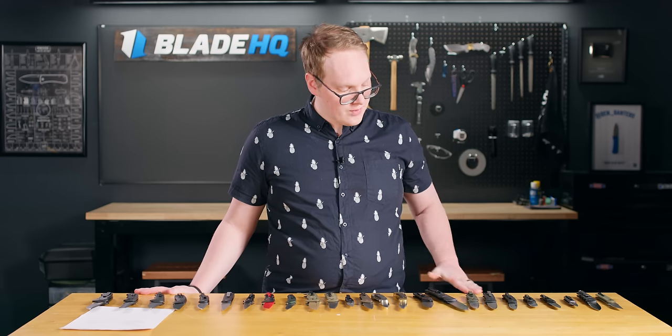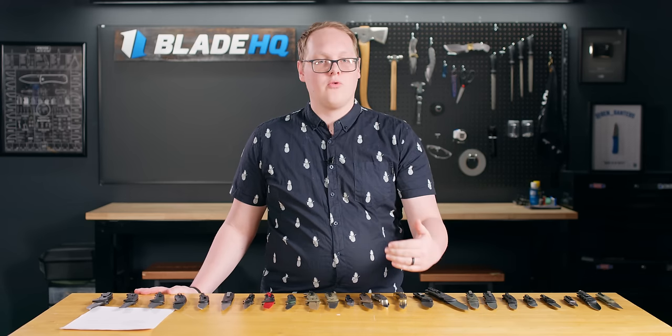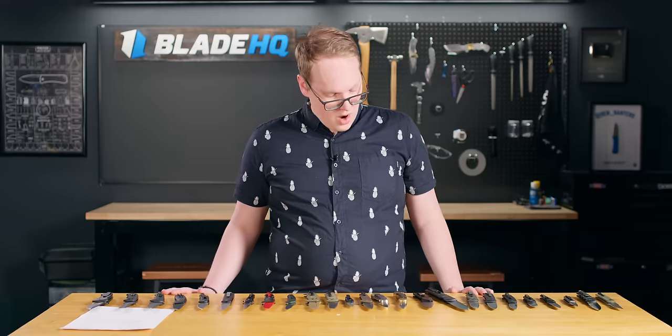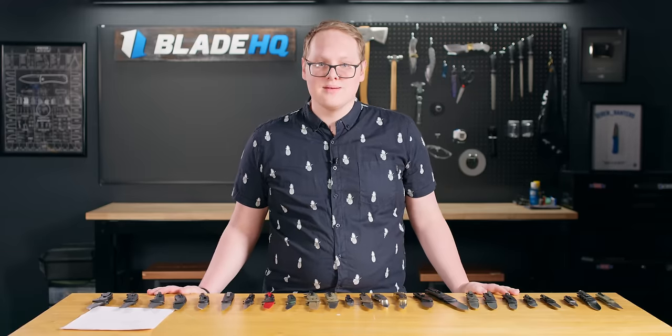That's a lot of automatic knives, everybody. I hope you found something on the table that you like, or at least found the inspiration and what you need to look for in the perfect automatic knife for your needs. We hope you've enjoyed — subscribe for more knife content, and we'll see you on the next one.